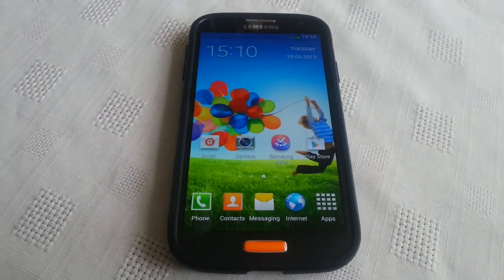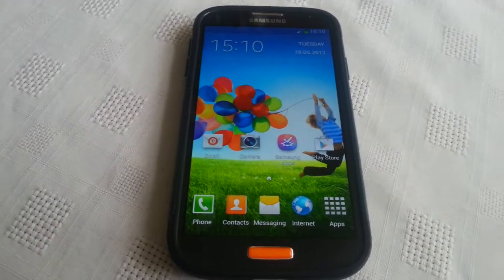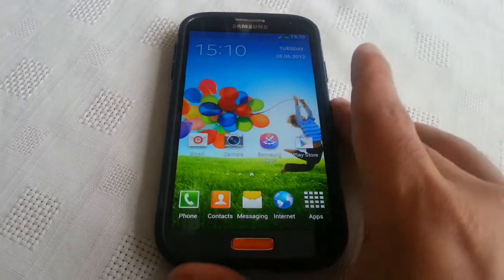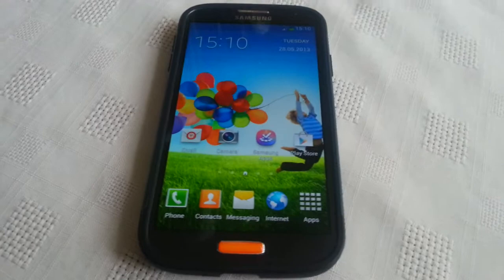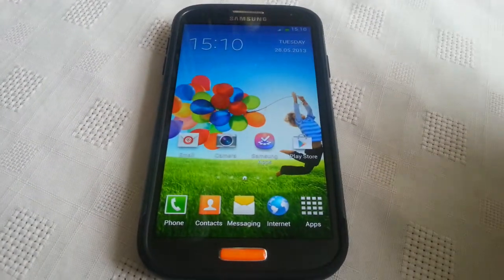It's your boy the Android Doctor, back again. Welcome to episode number four of Live Wallpaper Wednesdays. For those who don't know, this is a new series where each and every Wednesday I'll be showing you a hot live wallpaper for the Samsung Galaxy S4. This wallpaper can also be applied to other Android devices, but I'm just using the S4 for the purpose of the video.